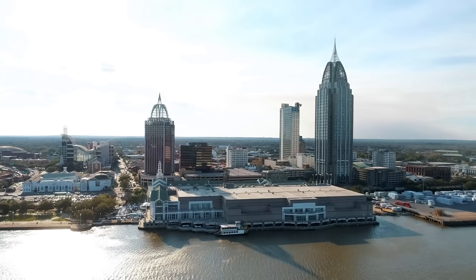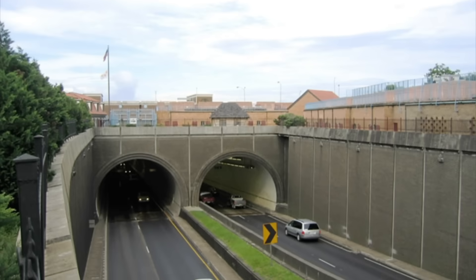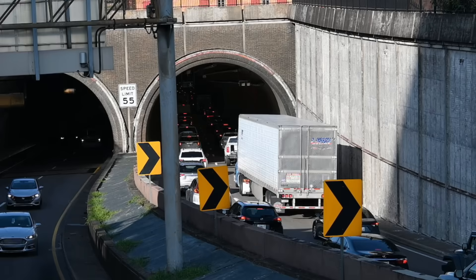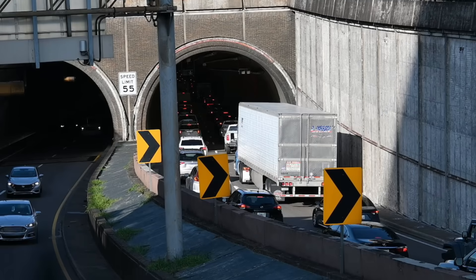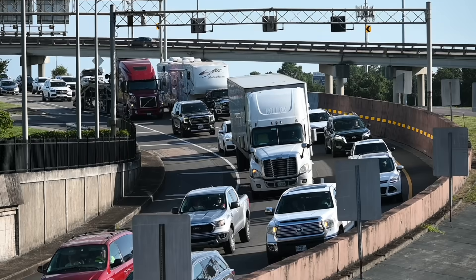What happens when your entire city gets stuck under a river? In Mobile, Alabama, the Wallace Tunnel, built for 35,000 cars a day, is now swallowing more than 100,000. It's not just a traffic jam — it's a bottleneck choking the Gulf Coast's main interstate.